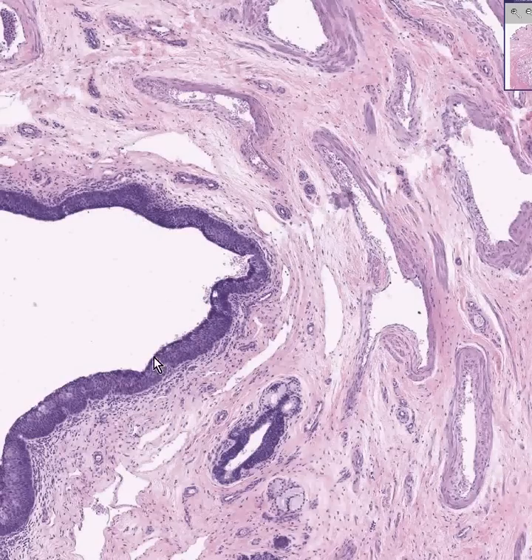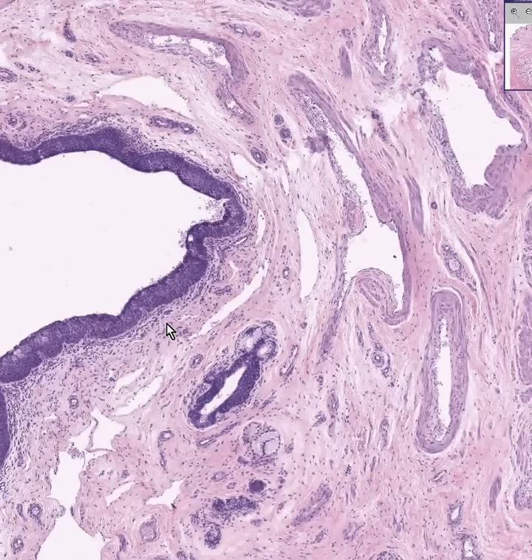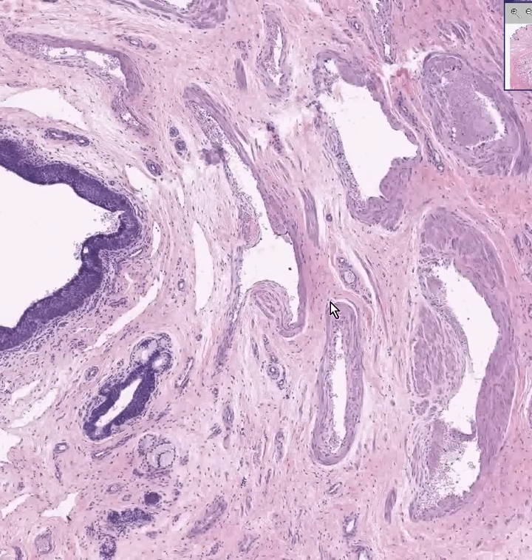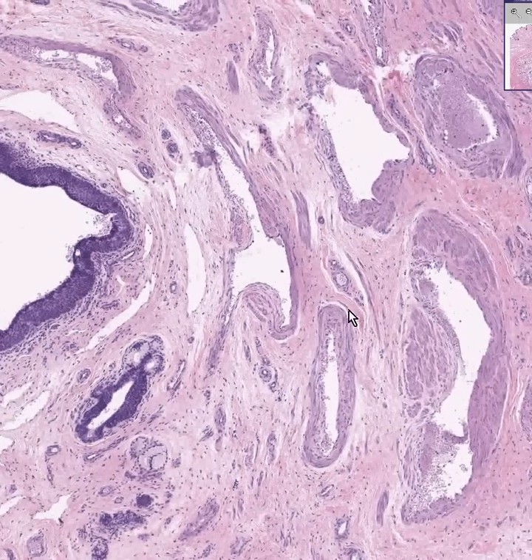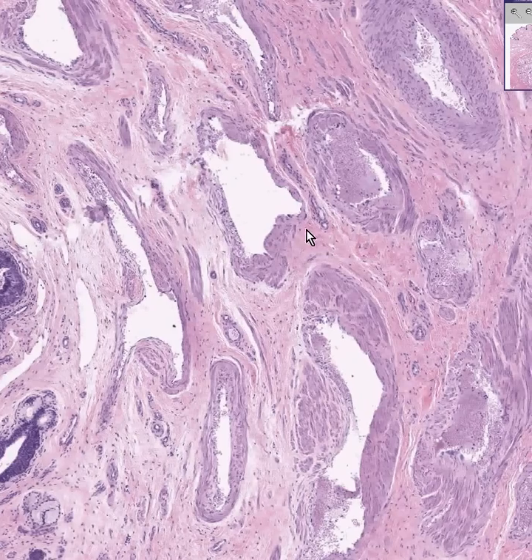Here's the longest part of the male urethra: stratified squamous epithelium, mucous glands of Littre — L-I-T-T-R-E — emptying into ducts, which will eventually empty into the lumen to provide secretions. Erectile tissue, which is basically a venous plexus of endothelial-lined spaces filled with blood, surrounded by smooth muscle and connective tissue.